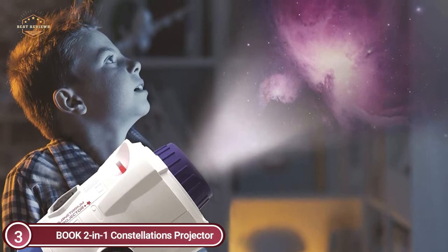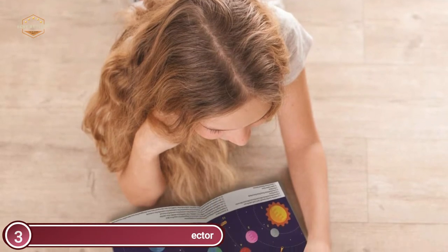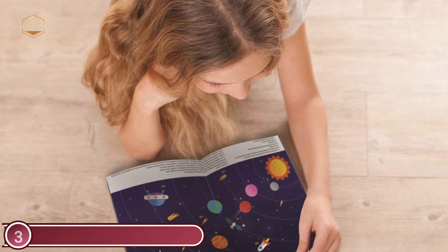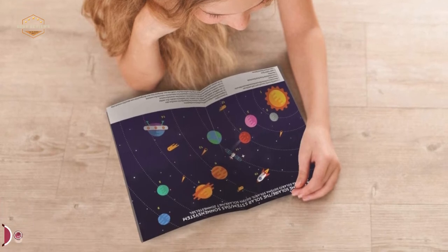Simply turn the disk to alter the image. This planetarium is simple to use and is able to adapt to its surroundings. Its projection can be adjusted due to its built-in focal rings and the projection angle is also adjustable. There is also an area at the bottom of the planetarium where you can place the disks once they have been used.